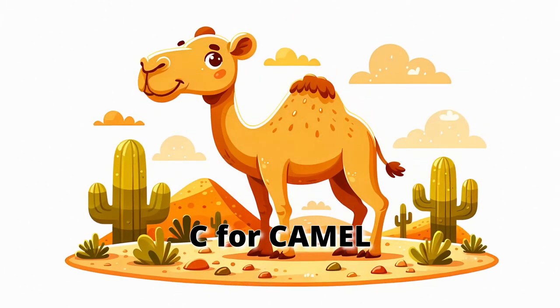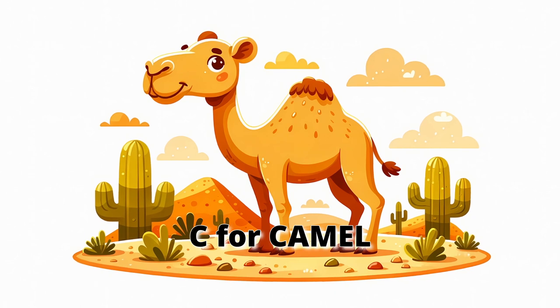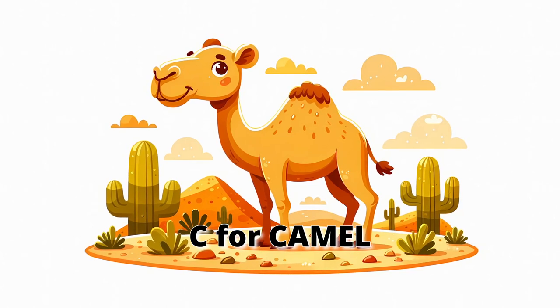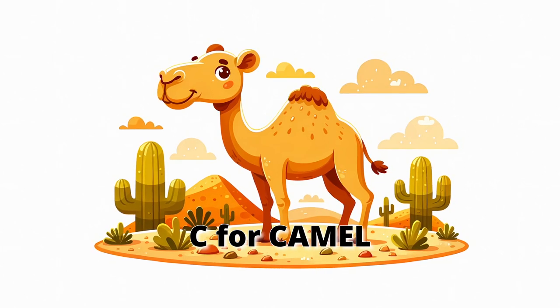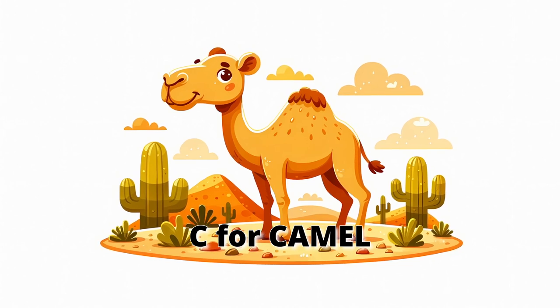C for camel. Next, meet the camel, an animal that's truly built for the desert. Camels can go a long time without water, thanks to the humps on their backs, which store fat, not water. They have long legs and wide feet to walk easily on sand. Can you walk like a camel, slow and steady across the desert?